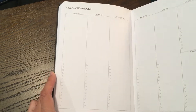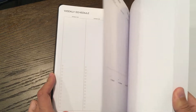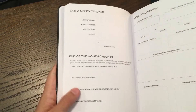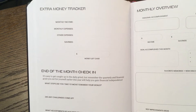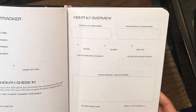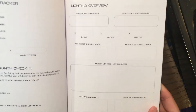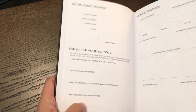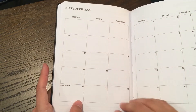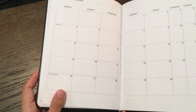It's dated and goes the whole year. And then a nice little monthly extra money tracker — monthly income, a little end-of-month check-in, a little monthly overview so you can wrap up the month, get a fresh start, figure out what happened with your money. And then move on to the next month.